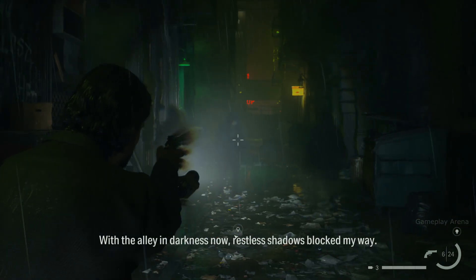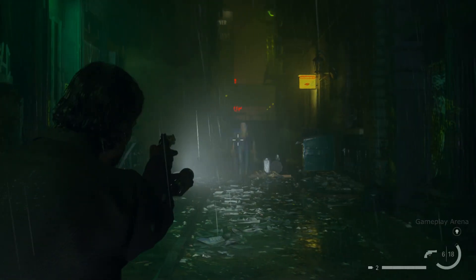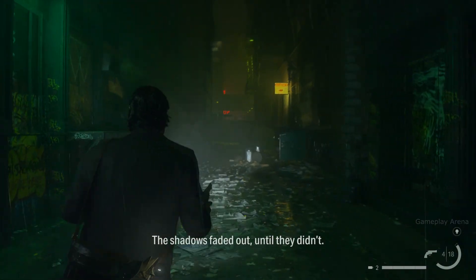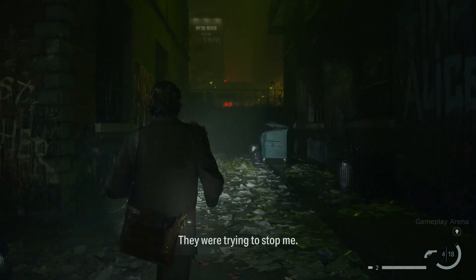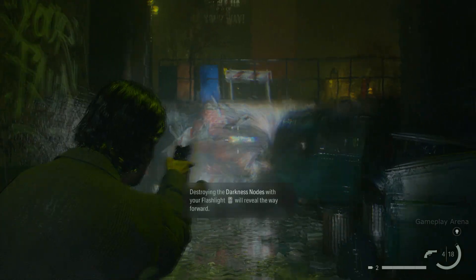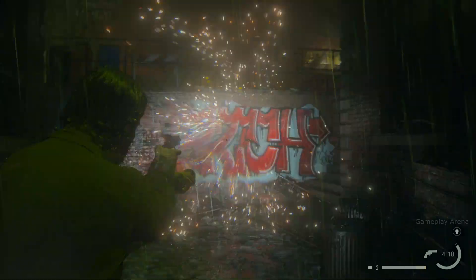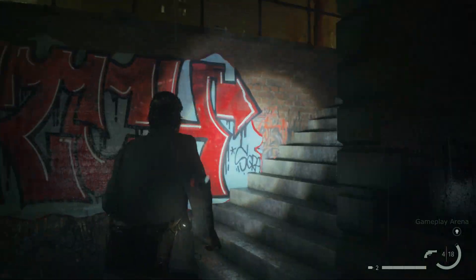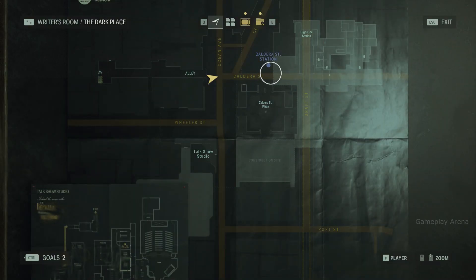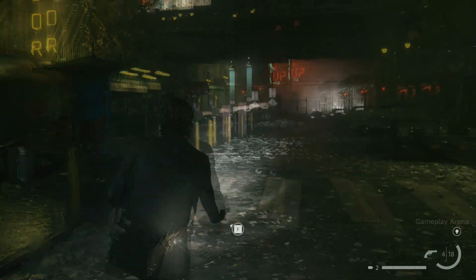Heads at the alley in darkness now, lest they try to stop my way. The shadows faded out — until they didn't. They were trying to stop me. With the gun and flashlight, I could fight back. Cut through the darkness.